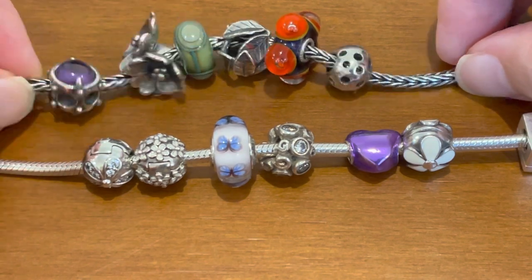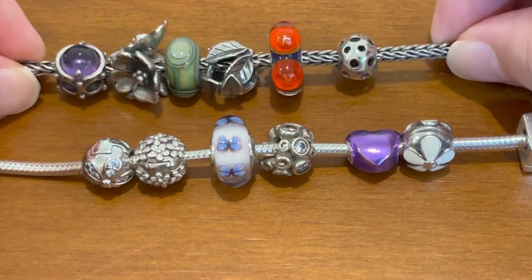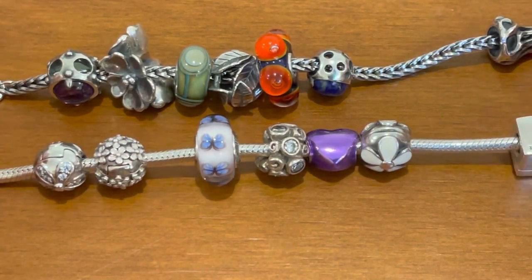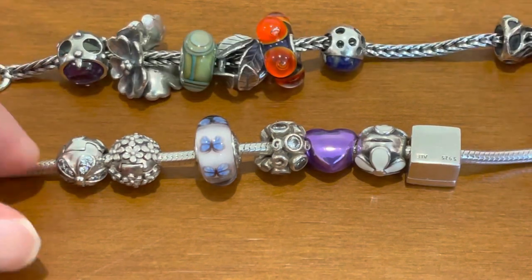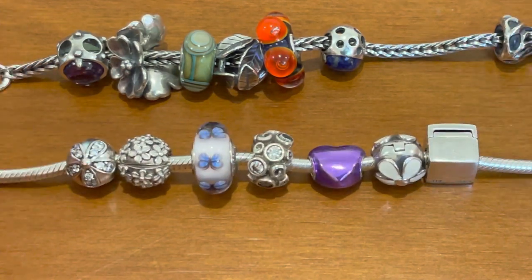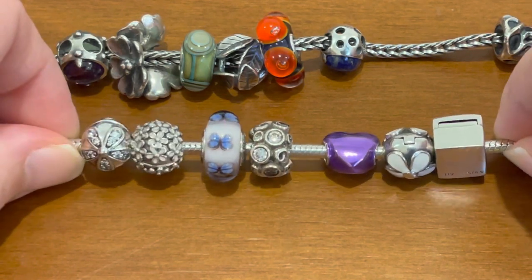I think Trollbeads are still handmade - let me know if I'm wrong. There's this feeling that each piece is made in a jewelry shop, while Pandora, even though they're still hand-polished in Thailand, is more of a big factory - a little bit more regimented, a little bit more systemized. I don't want to call it mass produced.